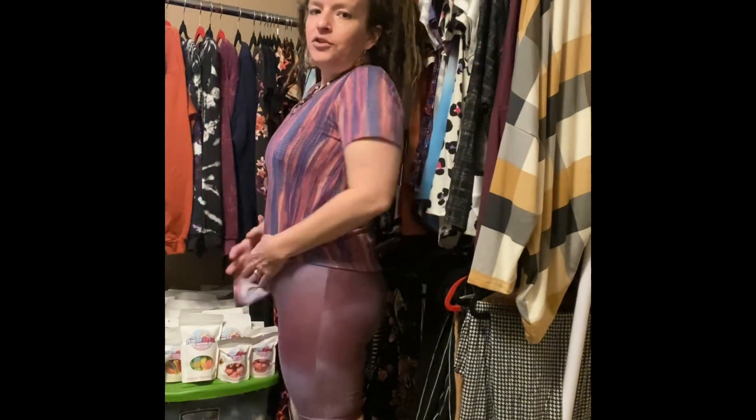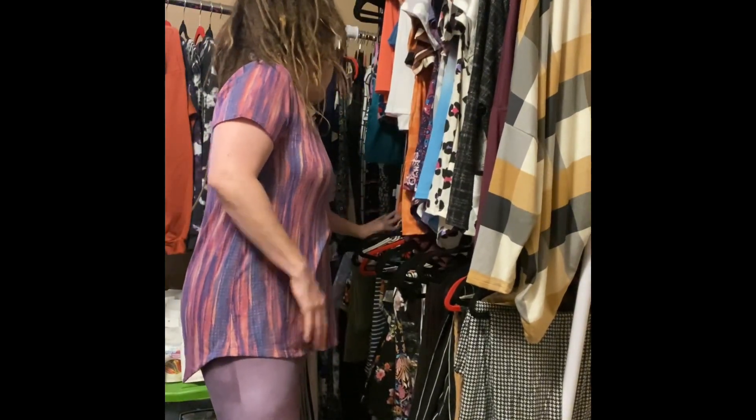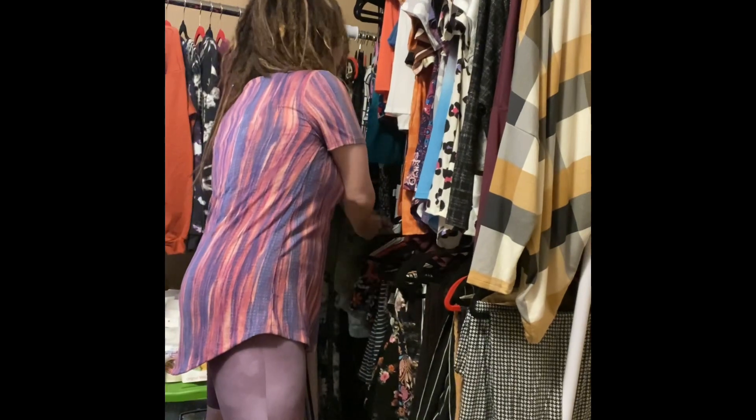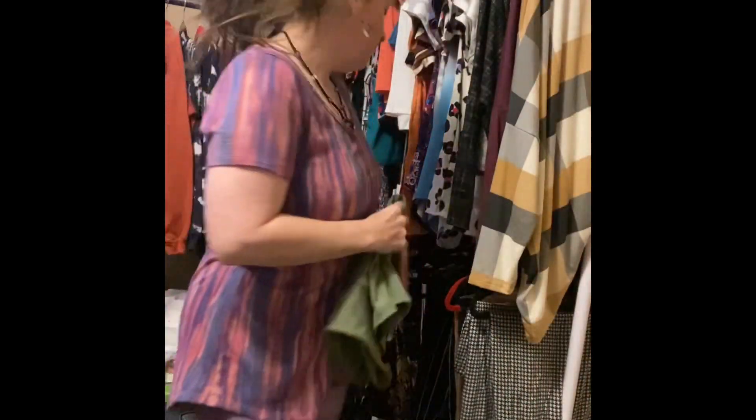They are super super cute. This is one of the patterns — this beautiful tie-dye. They also come in the legging material, and they also come in this beautiful ribbed, next-level stretchy, soft, wonderful fabric.